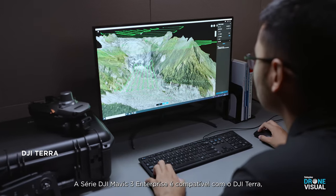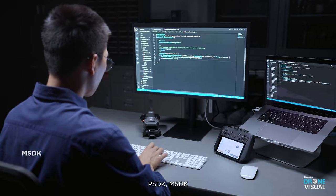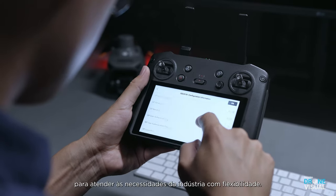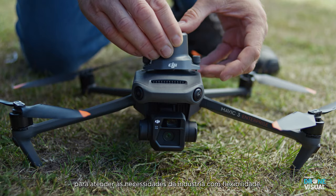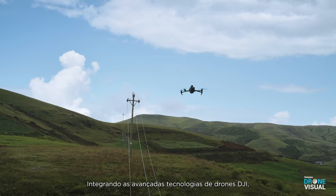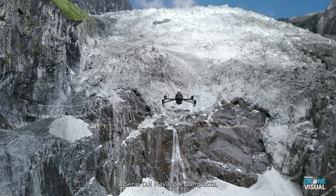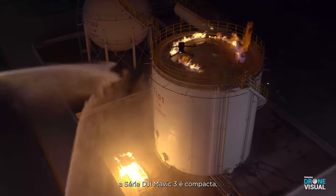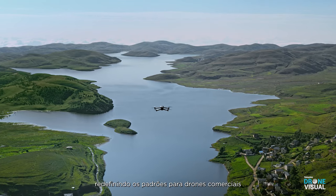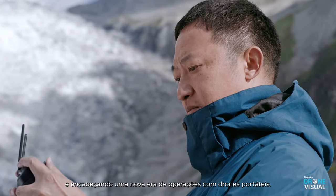The Mavic 3 Enterprise Series supports DJI Terra, PSDK, MSDK, and Cloud API for software and hardware expansion to flexibly meet the needs of different industries. Integrating the advanced drone technologies of DJI, the DJI Mavic 3 Enterprise Series is compact, portable, powerful, and extensive — redefining standards for small commercial drones and driving forward a new era of lightweight operations.